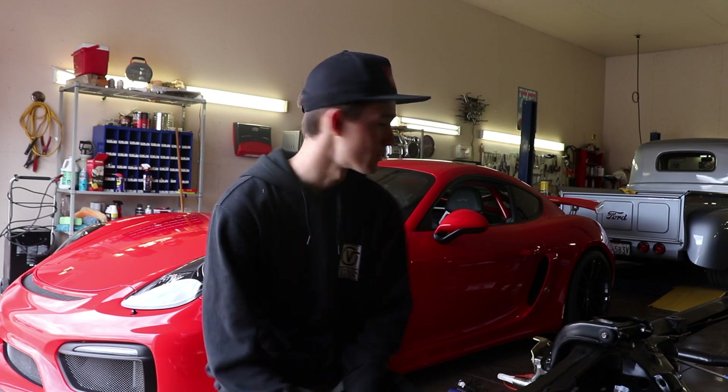So we ended up finding this car for a super good deal. It's actually for my dad — he wanted it for a daily. He didn't want to daily the Lambo, and this is kind of like, not everyone knows what Porsches are, so they kind of fly under the radar. Super rad car, super stoked on it.